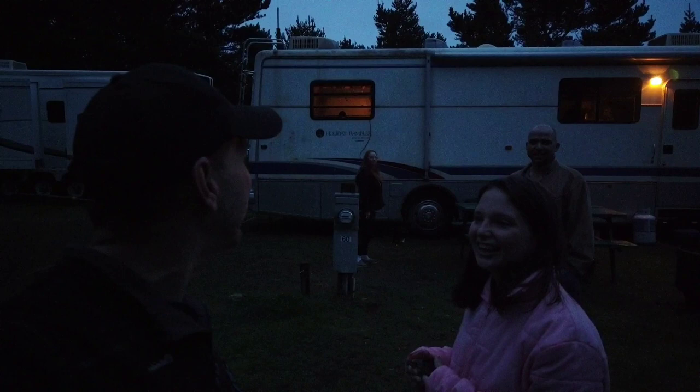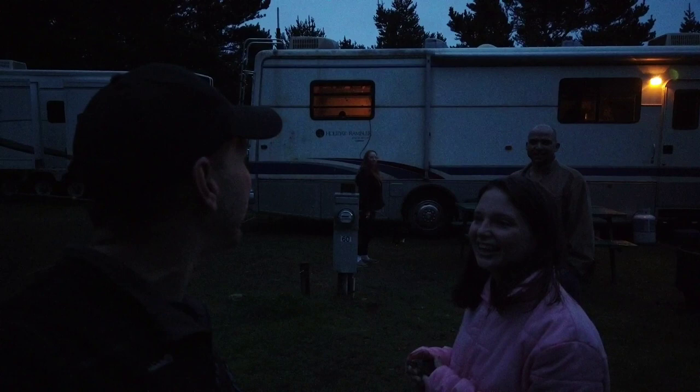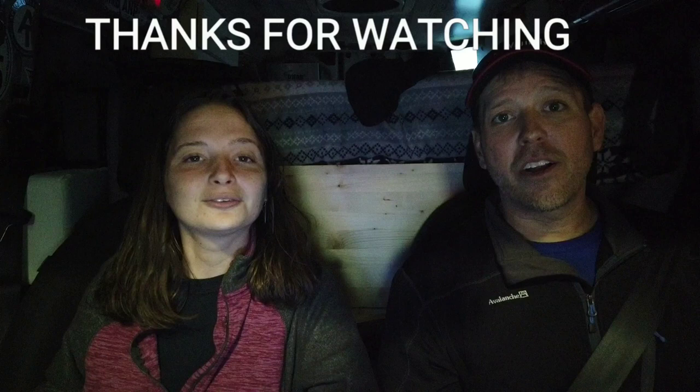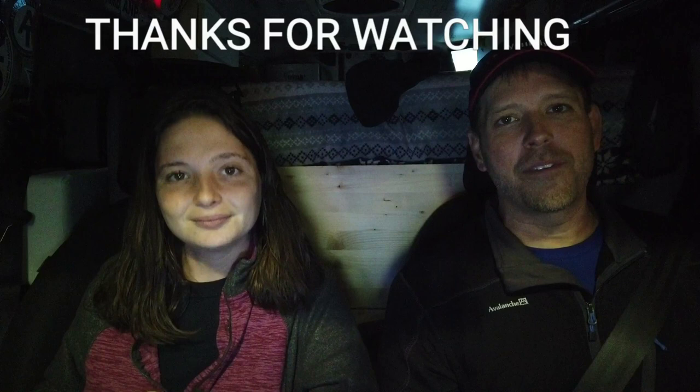We're going to get out of here and find a place to camp for the night. It was really nice stopping to see a subscriber — someone who's commented a lot on the channel. It's really nice to meet the people that actually watch us, and we'd love to meet you too. We stopped and got some gas, and now we're going to find a free boondocking spot right on the water if it's still there. Let's go give it a try — see you next time, bye!